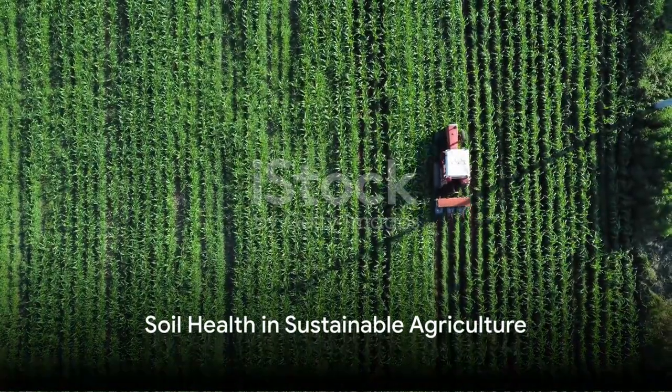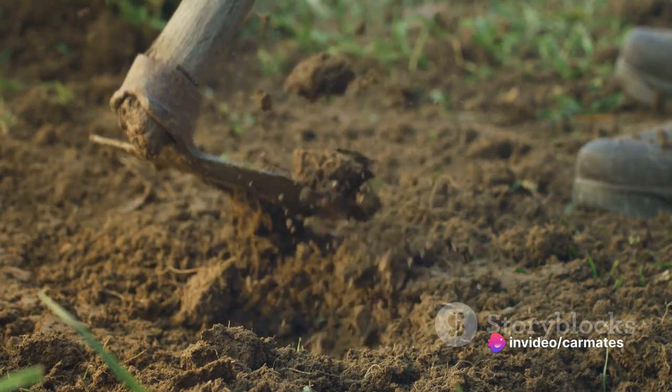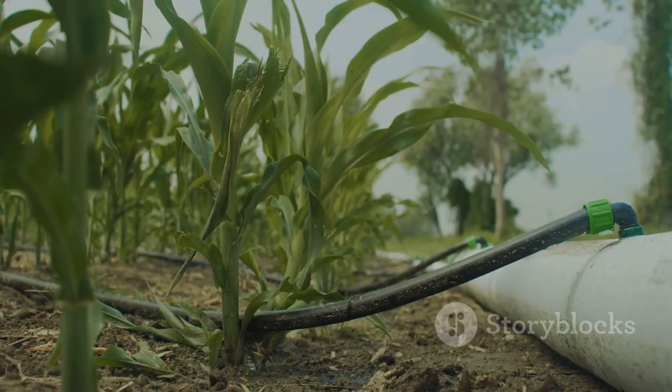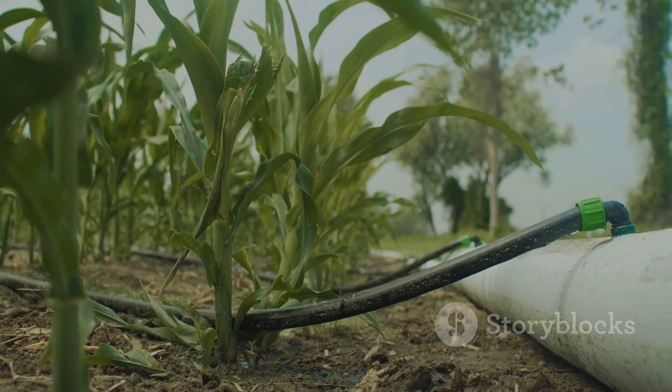Soil health is a major focus of sustainable agriculture. By employing practices like crop rotation, cover cropping and minimal tillage, farmers are able to enhance soil fertility. This not only boosts productivity, but also helps counter erosion and improve water retention.